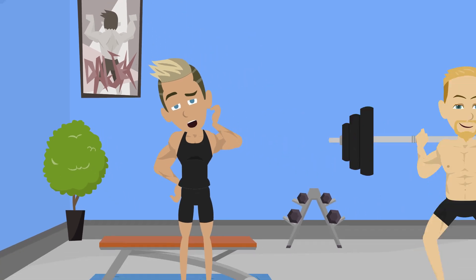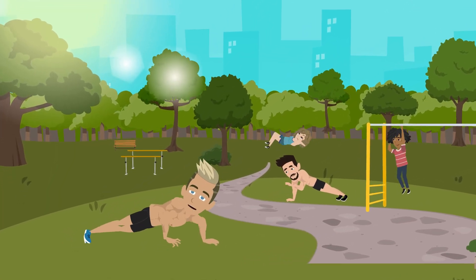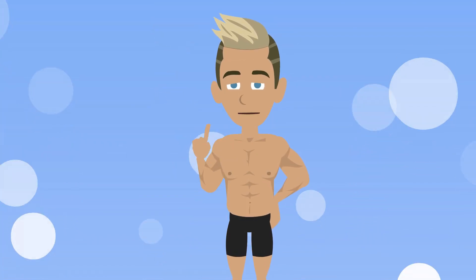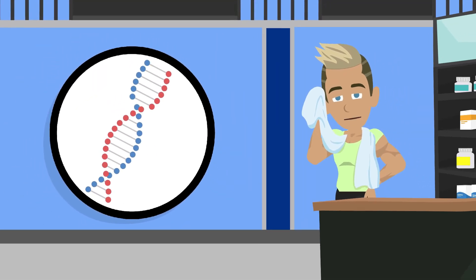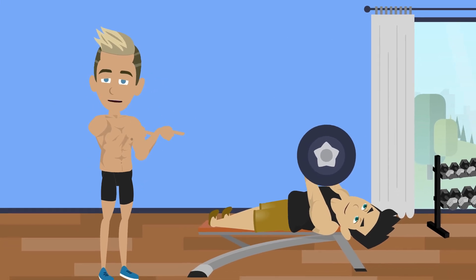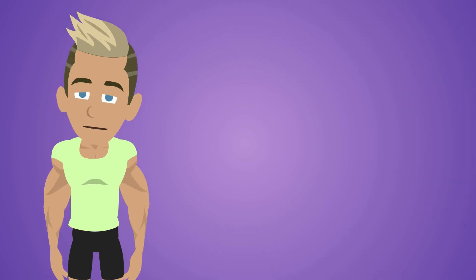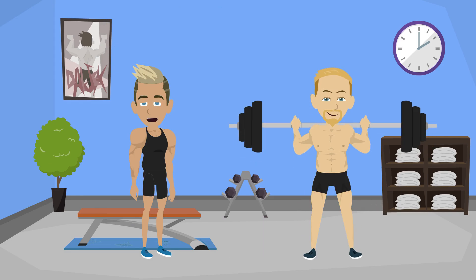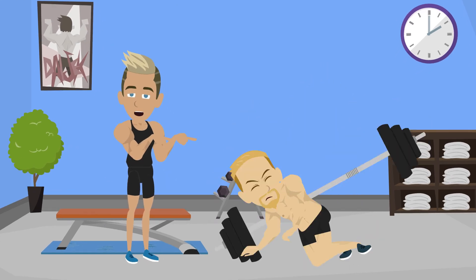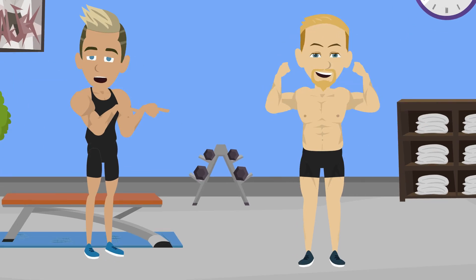Ever wondered what actually happens when you pump iron or do a bunch of push-ups and your muscles start to grow? It's not magic or secret superpowers, it's pure biology with a dash of sweat. When you lift something heavy or challenge your body, you're basically daring your muscles to adapt. Your muscles are like a construction crew that only shows up when they sense a disaster — we'll give them just that: tiny bits of disaster during workouts, and boom, they rebuild stronger.